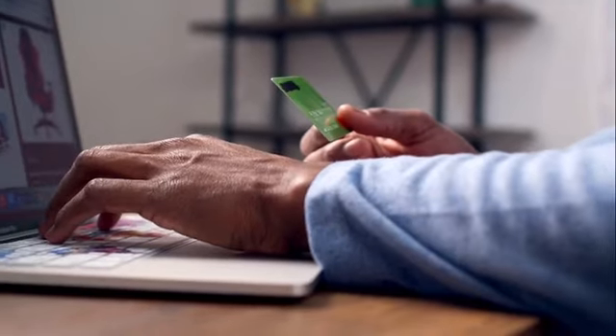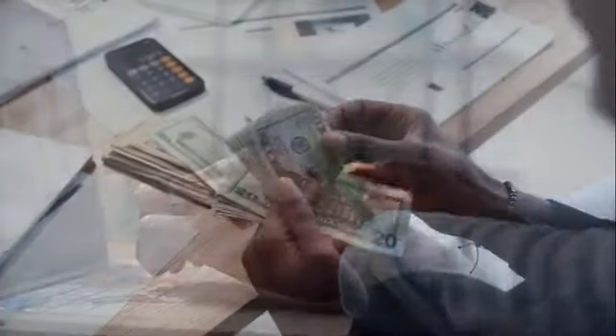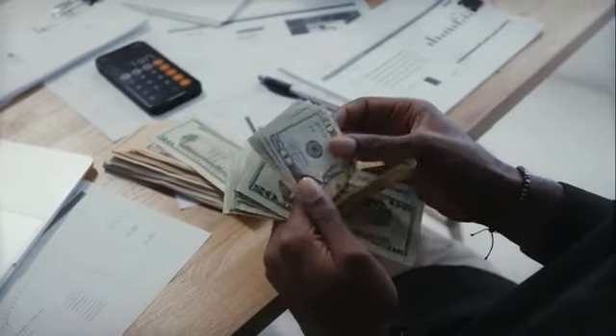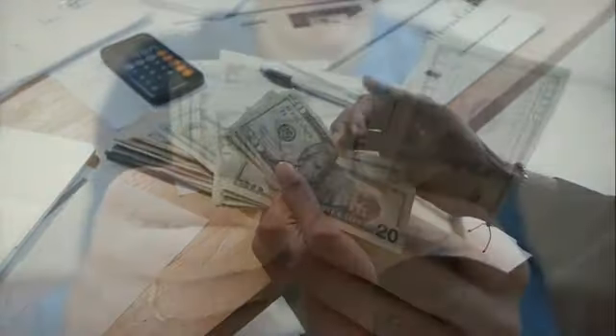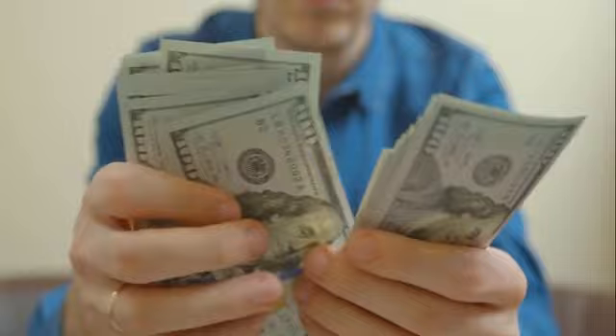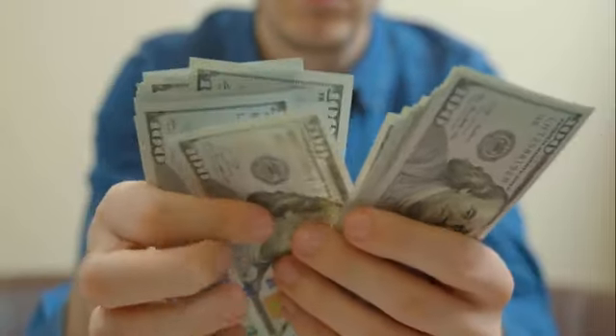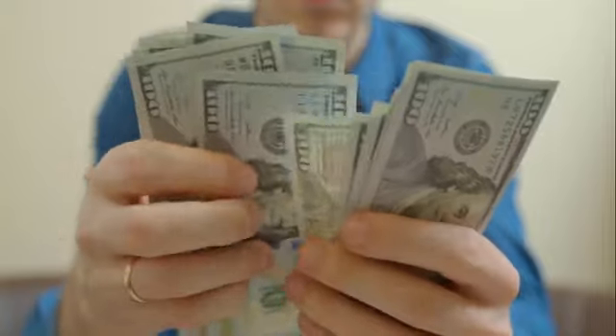Quick — click the buy now button below to upgrade now. Total value $9,997. Normal price $1,997. Save $1,958 — only $39 a month. Today, one-time $39.